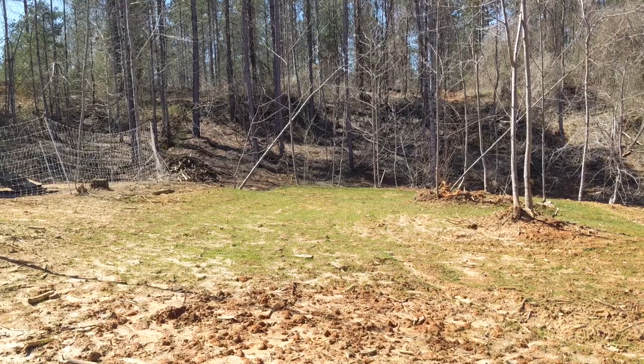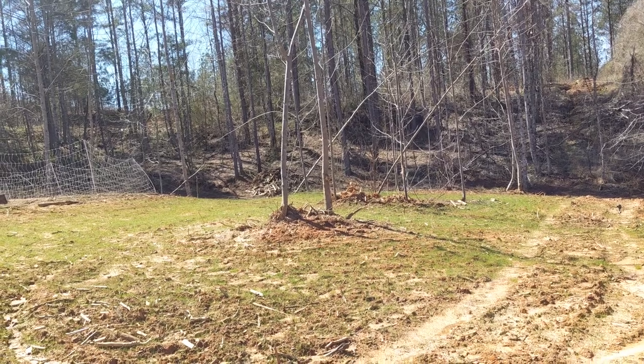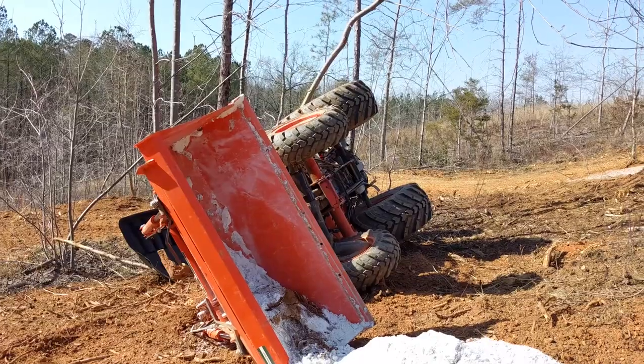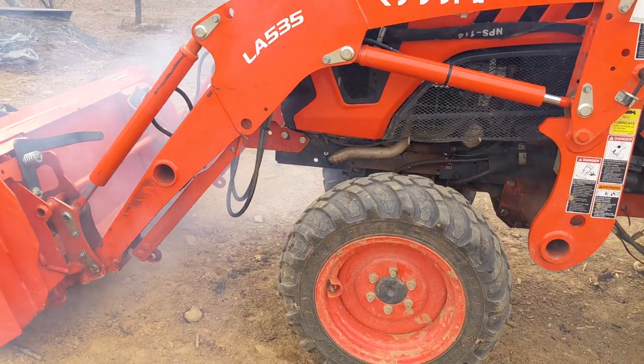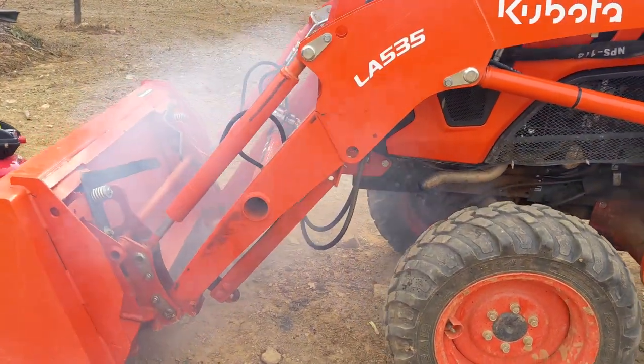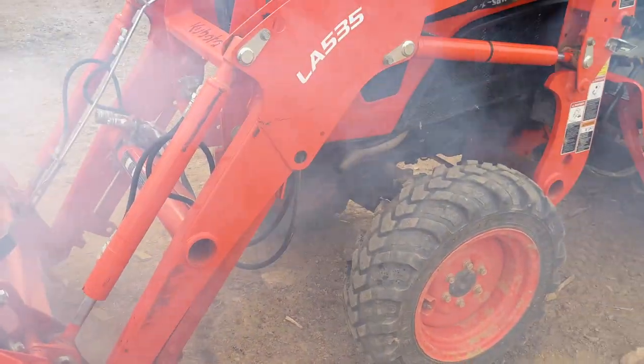Our new grass survived a few days of freezing temperatures, and hopefully it'll continue to grow and spread as it heats up over the next several months. Last month I tipped the tractor and almost died — I'm fine, but the tractor was considered a total loss. The insurance company paid it off and we'll be shopping for a new tractor this week. Hopefully we'll have it in our next vlog.